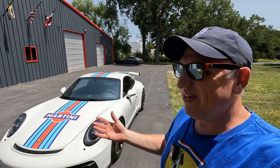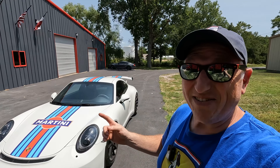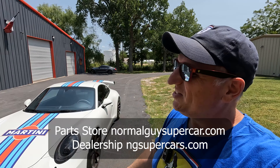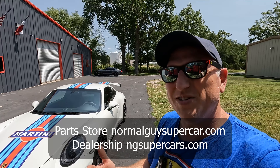Absolutely fantastic car, one of the all-time greats. Available now at a reduced price, so act fast — it's going to go quick. Hit us up at sales@ngsupercars.com if you want to make a deal. Otherwise check out the link in the description below and visit us online at ngsupercars.com. We appreciate your support — when you guys buy cars from us it keeps this whole thing going. Thank you so much. We'll see you in the next one — we're going to be doing a lot of cool car stuff, so stay tuned.